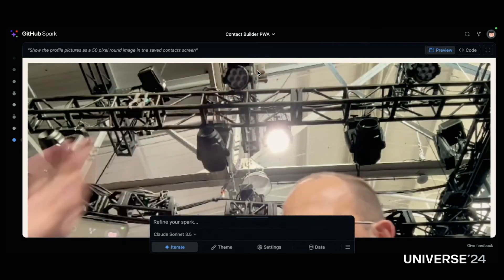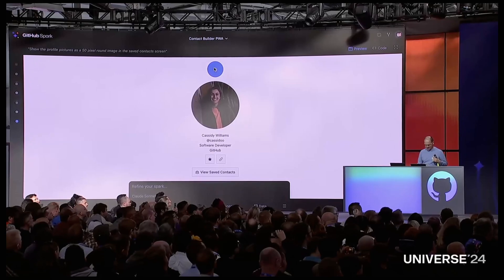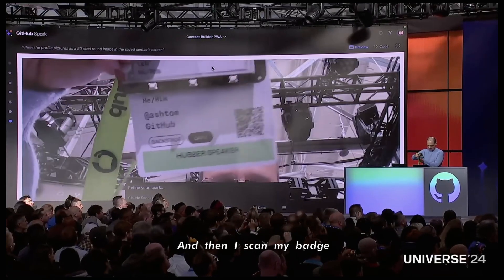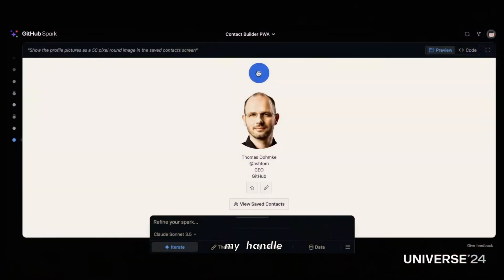Here I am, and here's my conference badge — same as you all got. I scan my badge, and there's my photo, my name, my handle, and so on.